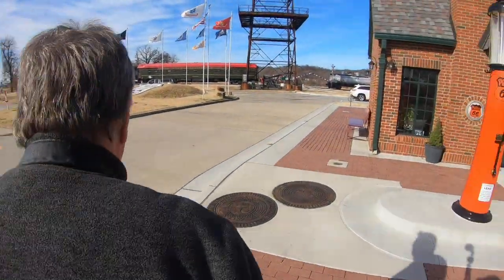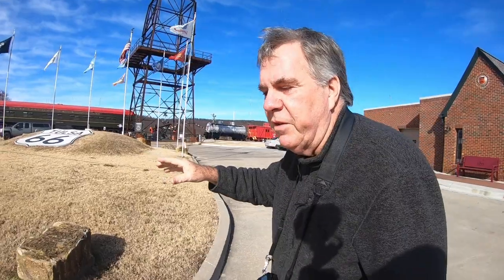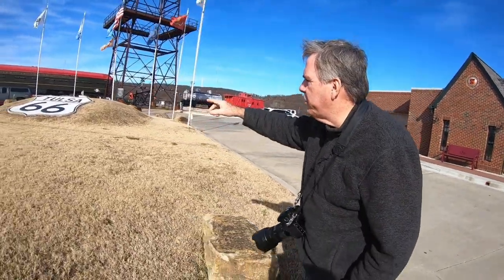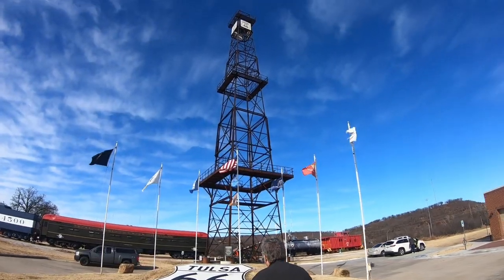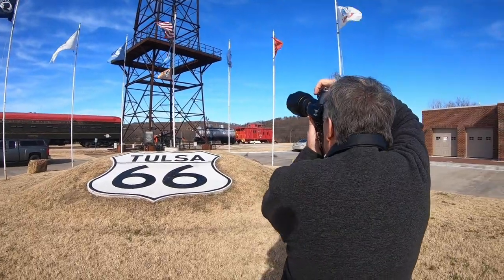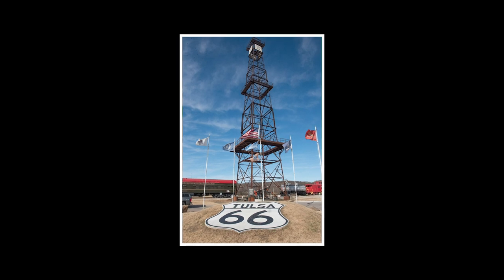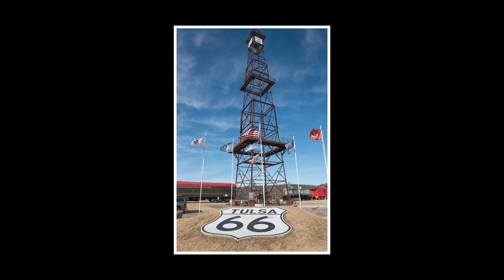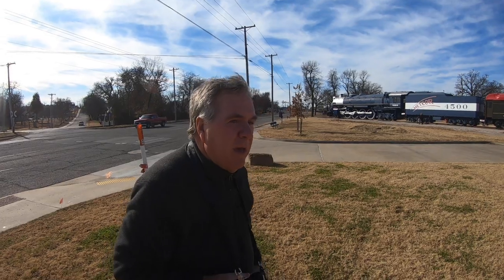Let's get the shield here. I'd be curious to know the origin of the shield design for the state Route signs — you have a shield that's national now. I'd be curious to know where that came from. Okay, let's go check this train out.